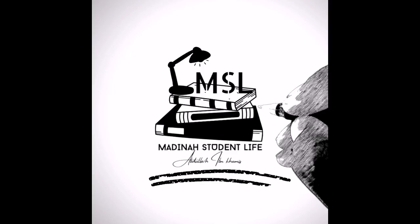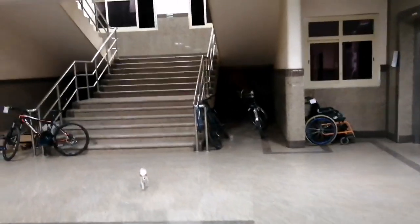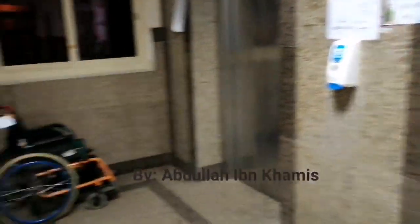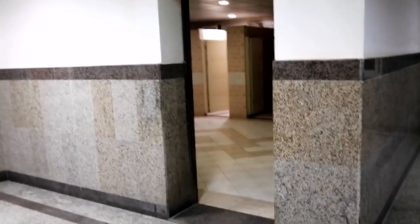I pray you all well, everyone, and in good health. Right now we're inside one of the dorms inside the Islamic University of Medina — where a student stays. As you can see, this is how a typical dorm looks like inside the Islamic University of Medina.